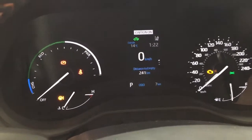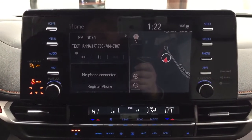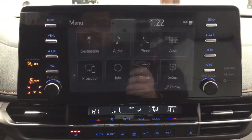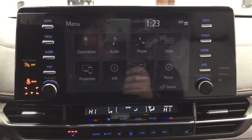It also offers an exterior temperature gauge and a digital clock. Taking a look at the center dash and touch panel display, going into the menu screen you'll see your destination, audio, phone, and a couple of other additional features.